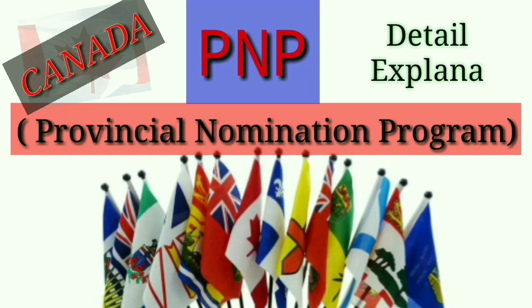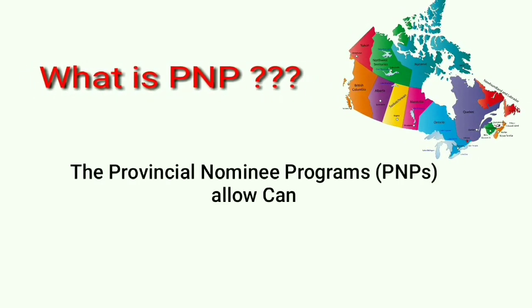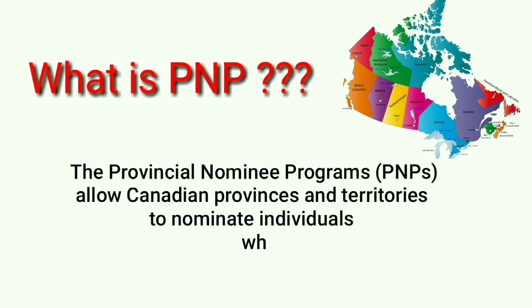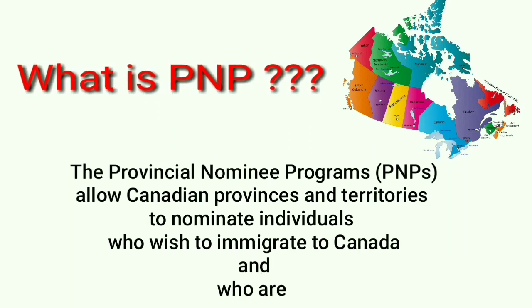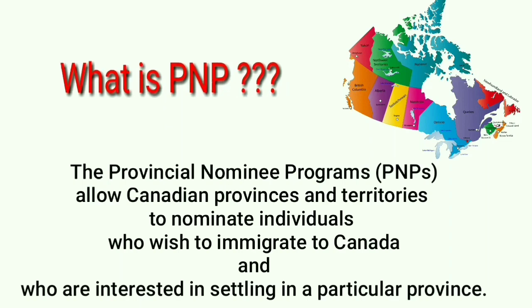Welcome friends. In this video I am going to give you a detailed explanation about PNP, which is known as Provincial Nomination Program for Canada Immigration. Let's start with the definition — what is PNP? PNP allows Canadian provinces and territories to nominate individuals who wish to immigrate to Canada and are interested to settle in a particular province.